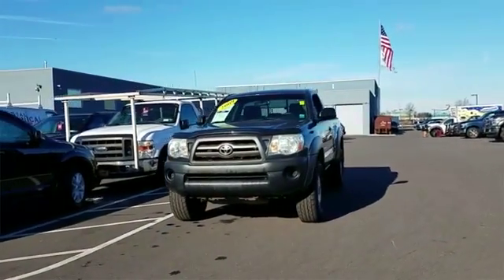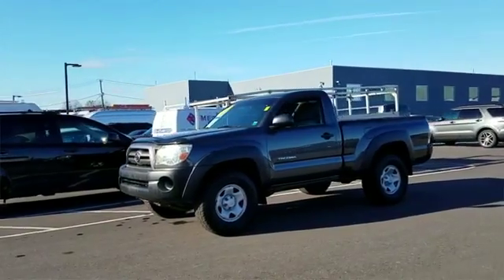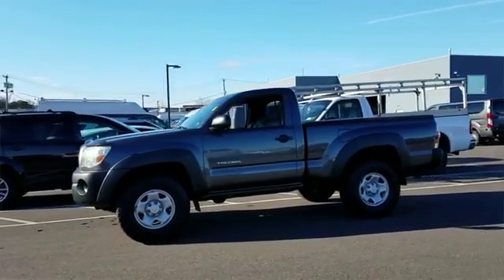2009 Toyota Tacoma. This truck delivers style and convenience, as well as performance. Designed with its driver and passengers in mind, with features like these.